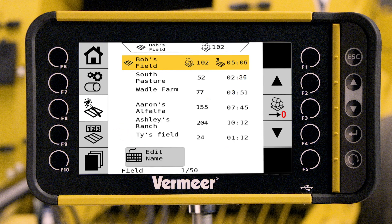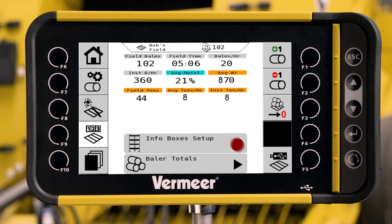It can keep track of your baling statistics for multiple fields, with the ability to download statistics through a USB port, helping you see what you got done today and make decisions for tomorrow.